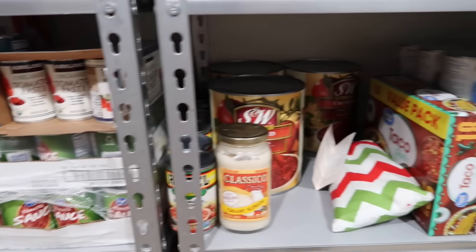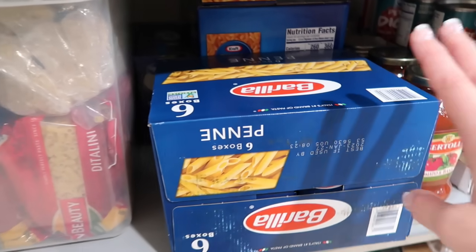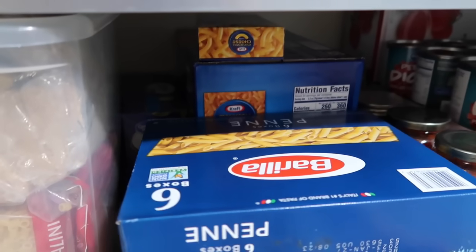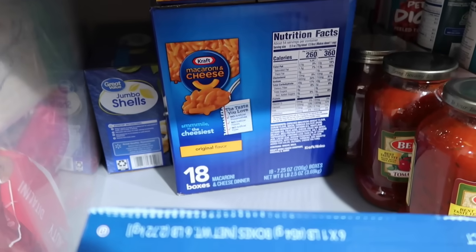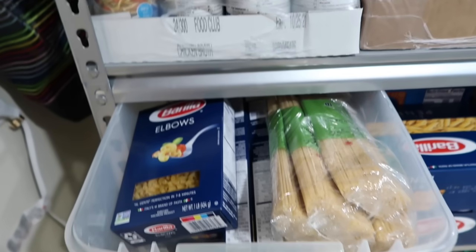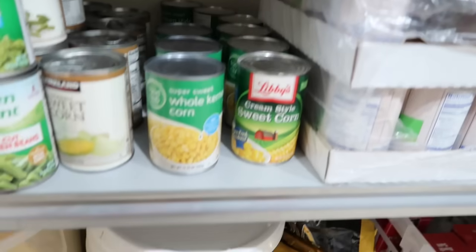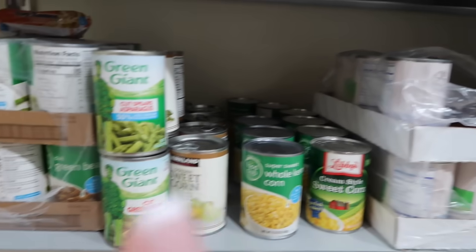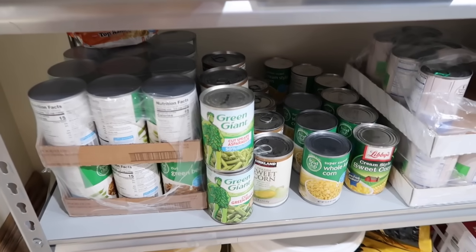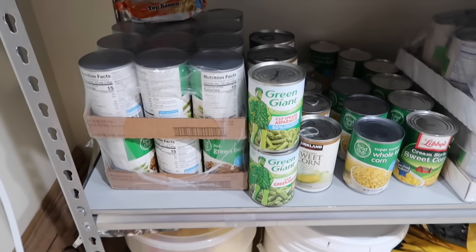Along with tomato sauces and diced tomatoes, pasta is a great meal — you can add lots of protein and veggies to it. Mac and cheese is a great staple for the kids, and you can add to it as well. I have canned green beans and corn. I'm low on corn but just bought another box at Costco. We love green bean casseroles, minestrone soups, and shepherd's pie — all of which call for these.